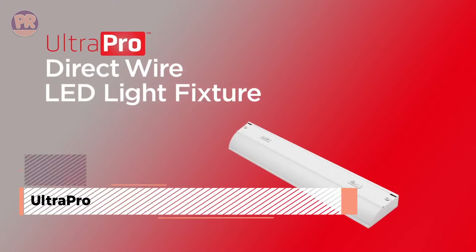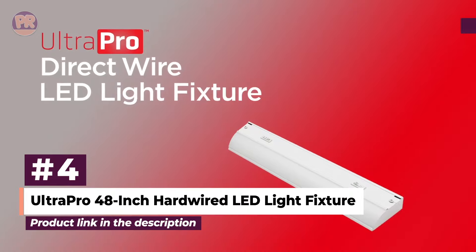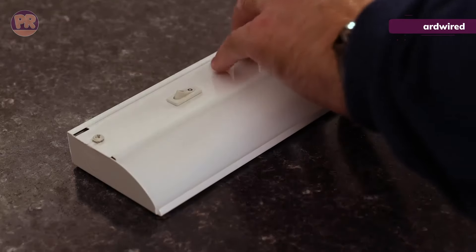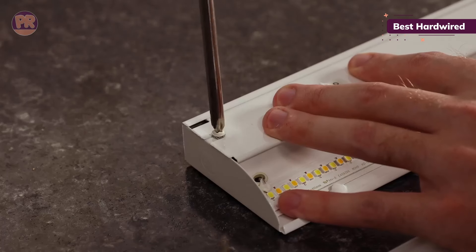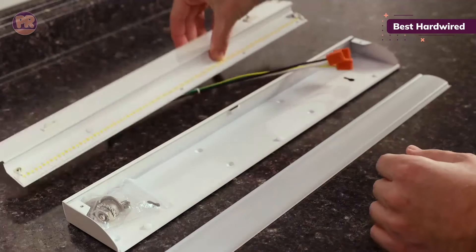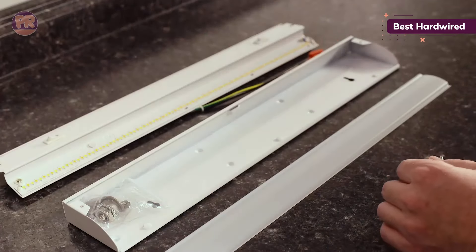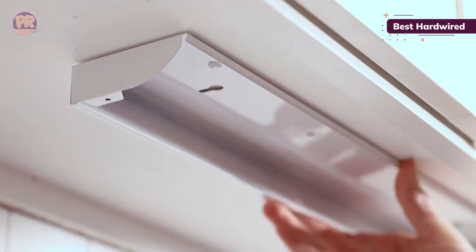The next product on our list is the UltraPro 48-inch Hardwired LED Light Fixture. Looking for the best under-cabinet lighting that's hardwired? Take a look at this light from UltraPro. Hardwiring under-cabinet lighting is more complicated than installing other plug-and-play options. However, the result — no visible cords or power adapters using up your wall outlets — lends to a clean look that's desirable in a kitchen.